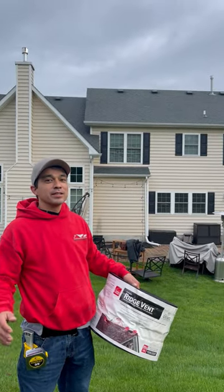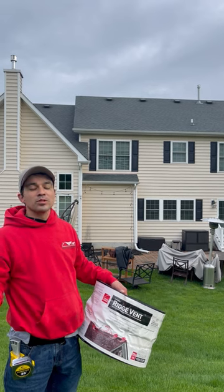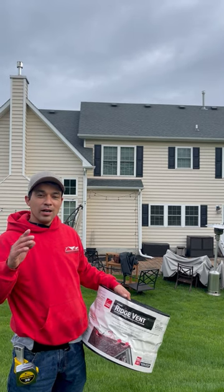Good morning, Bucks and Montgomery County. Did you ever wonder how much attic ventilation you need? Well, there's a little bit of math behind it. For every 300 square feet of attic space, you need one square foot of ridge vent.